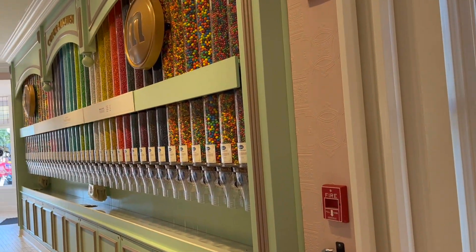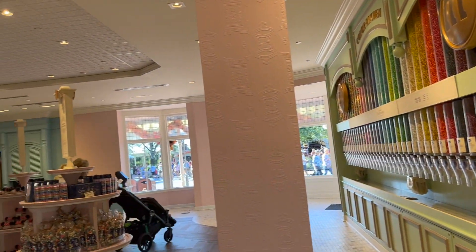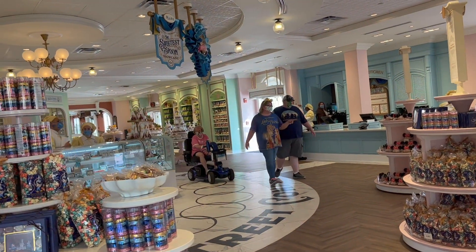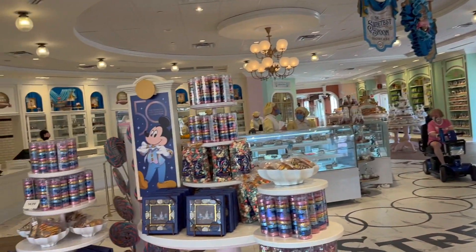We are standing in the newly refurbished Confectionary on Main Street in the Magic Kingdom. It is so cool. They have awesome stuff and it's like so much more open and nice. I'm just going to show you guys.